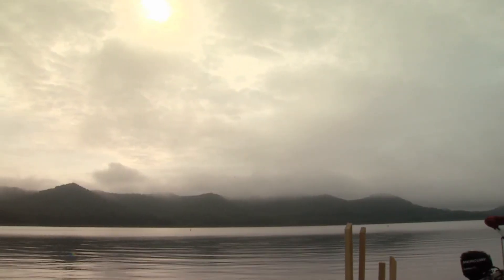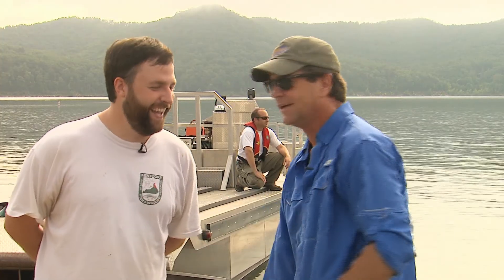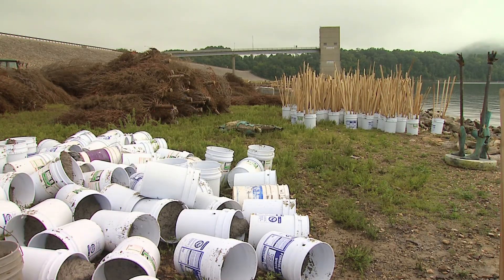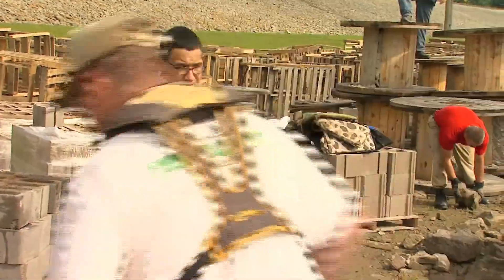Tom Timmerman up here at Cave Run Lake — beautiful Cave Run Lake — with a mayfly hatch going on that you didn't tell me about. We're up here today, and there's a whole lot of potential and future structure sitting right out here in front of us. Tell us about Cave Run Lake and why it's important to have all these folks out here volunteering.